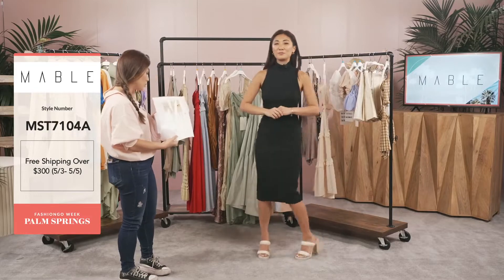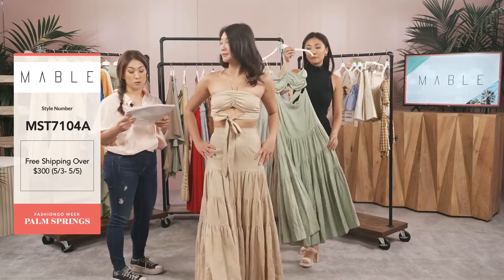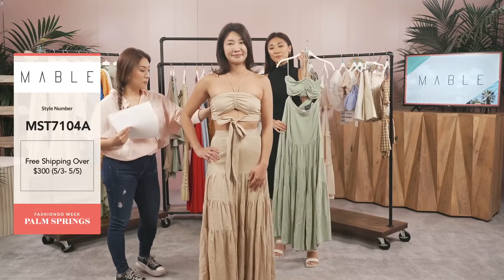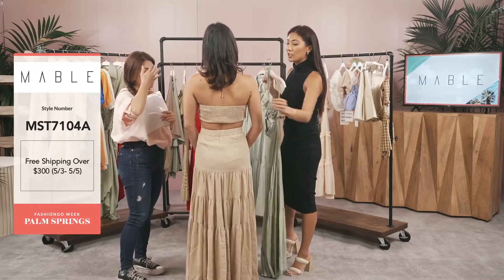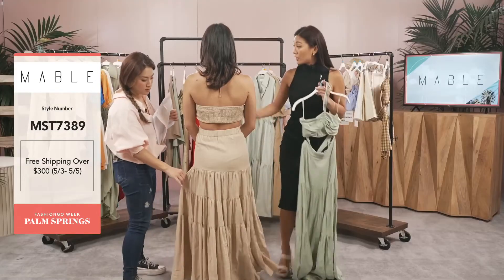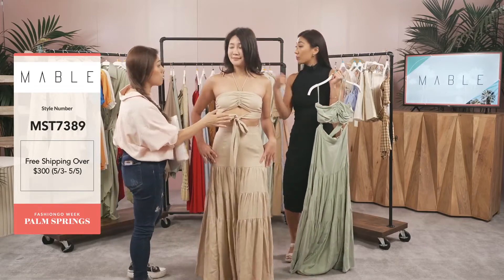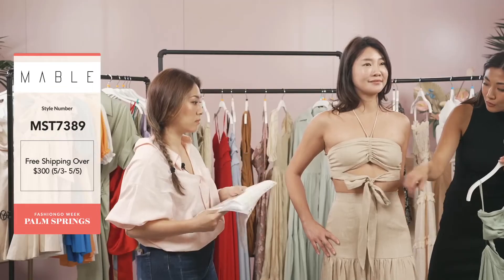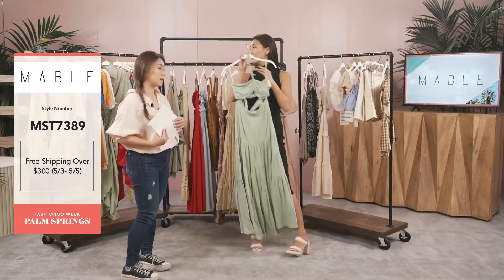Our model Evelyn is going back to showcase one of our popular styles — MST 7389, the halter strap bra top with the maxi skirt. Seeing it on a live model gives you a much better sense of it. The back has a smocking detail which is so comfortable with lots of stretch. I love the skirt — solid tone at the top with ruffles down where it creases. The ribbon detail can be worn in the front or back, and the cut-out design is really showcased on the model.